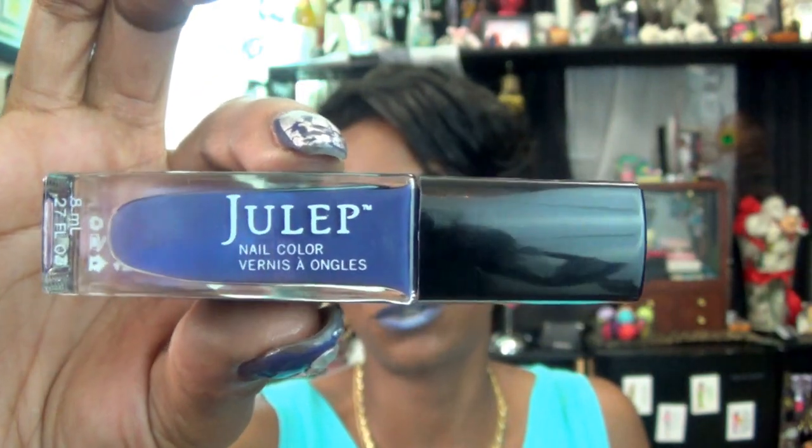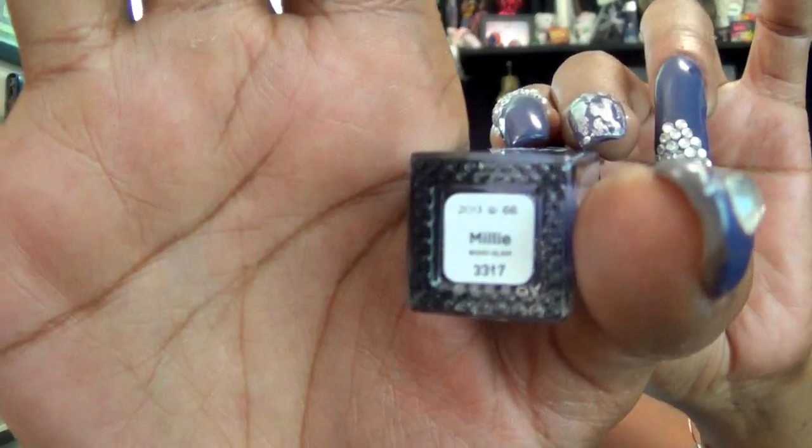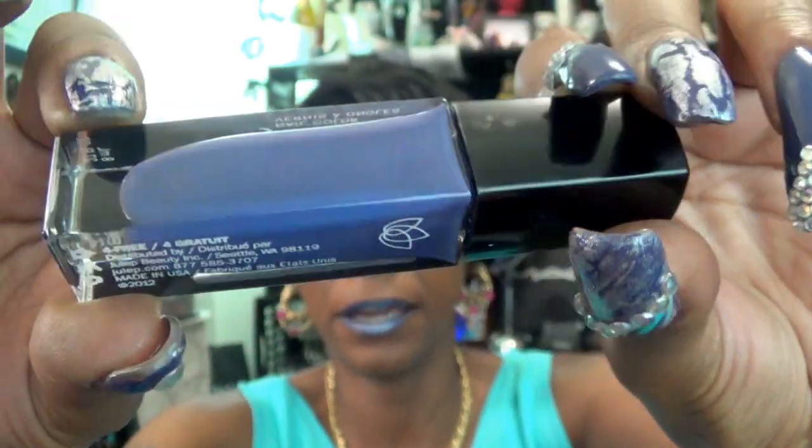I use some new products for this particular nail design. The first polish that I use on every single nail is by Julep. You remember I did a video where my daughters brought me the Julep nail polishes — I think I have like four total. This one is in the color Millie, and it is a beautiful, beautiful blue. I really love that color.